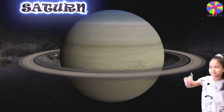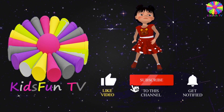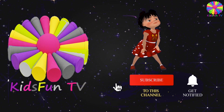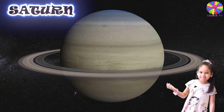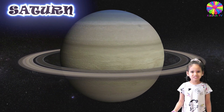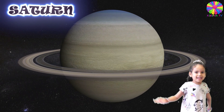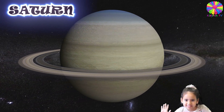This here is planet Saturn. Saturn has 62 moons. Saturn is not heavy. It's light like a feather. Saturn is a flattened ball.